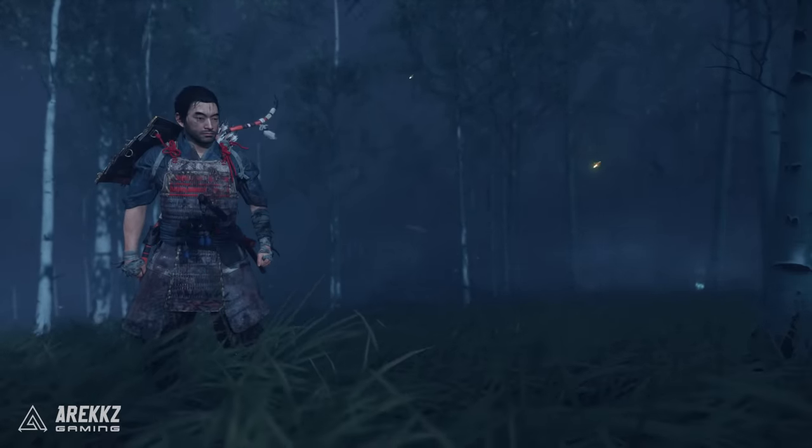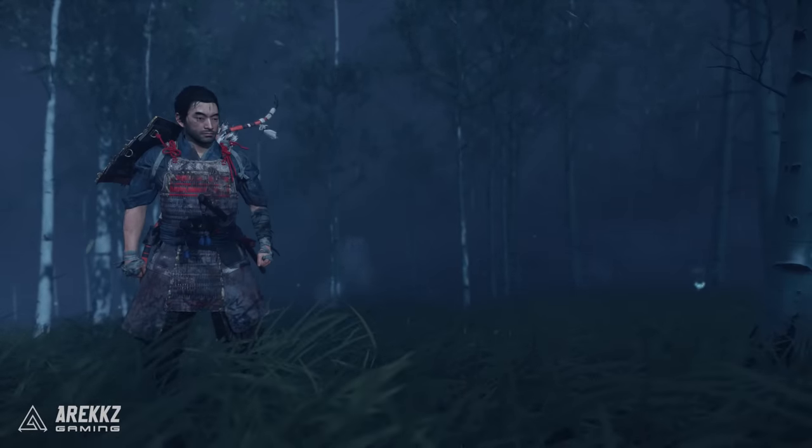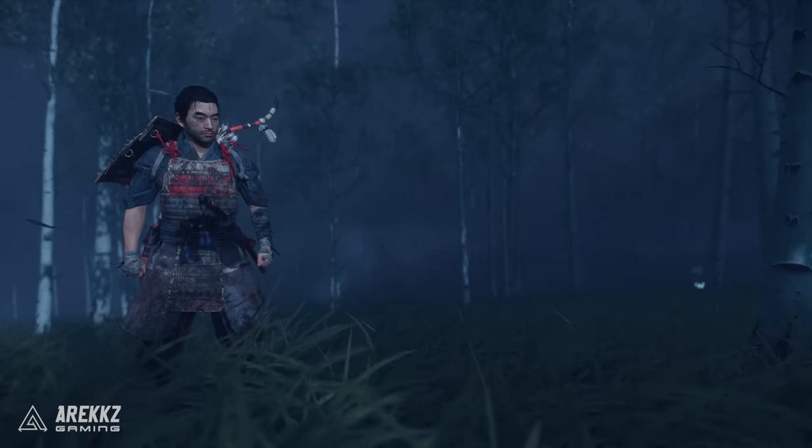Hey, what's going on guys, Arix here. Welcome back to another video for Ghost of Tsushima. In this one I want to go over some secret items that you guys can find throughout the world.